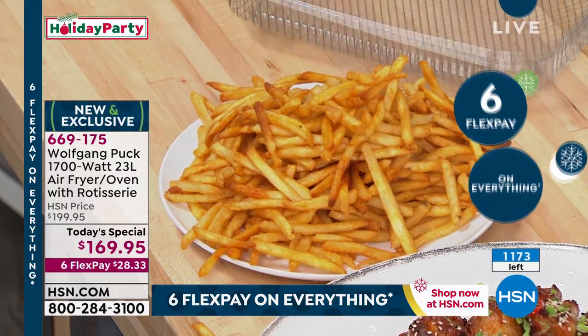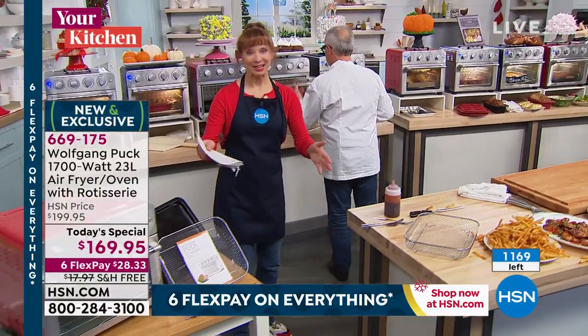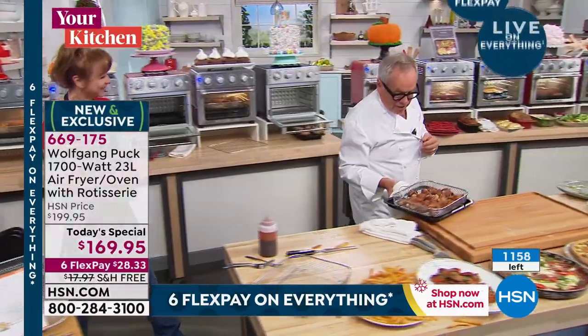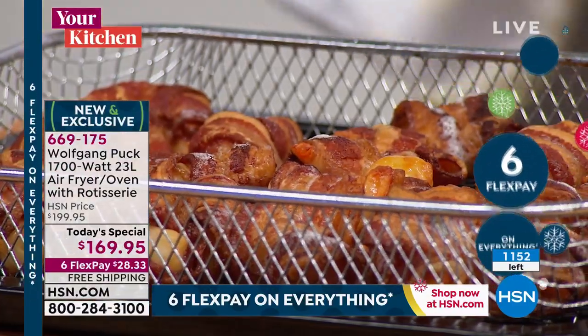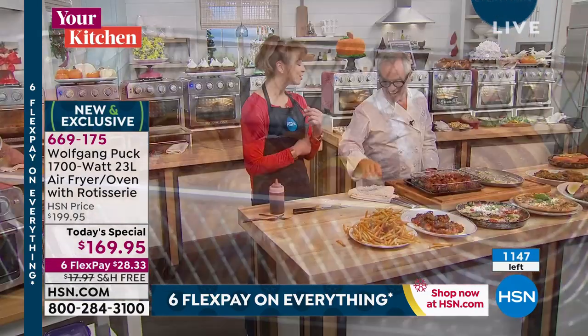I'm going to take my shrimps out. Look at my shrimps now — I start to like them. Look how crispy the bacon now is. See that? Now you're talking my language. Now we are talking English.